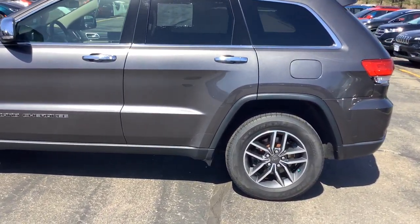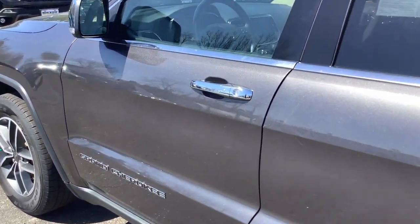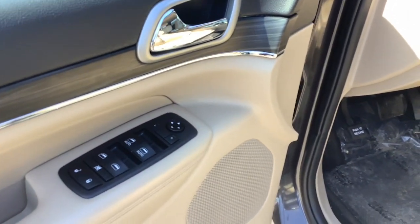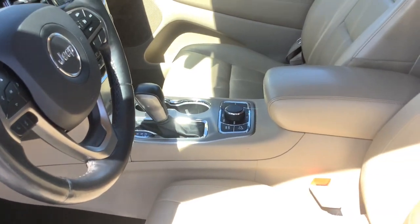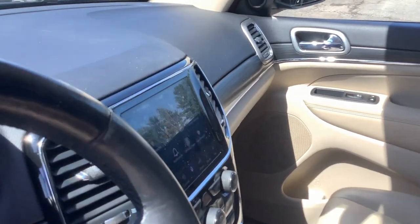These are just some of the great options this vehicle comes with: Apple CarPlay and/or Android Auto, navigation system, keyless entry, sunroof/moonroof, remote engine start, power passenger seat, heated mirrors, backup camera, power liftgate, and fog lamps.